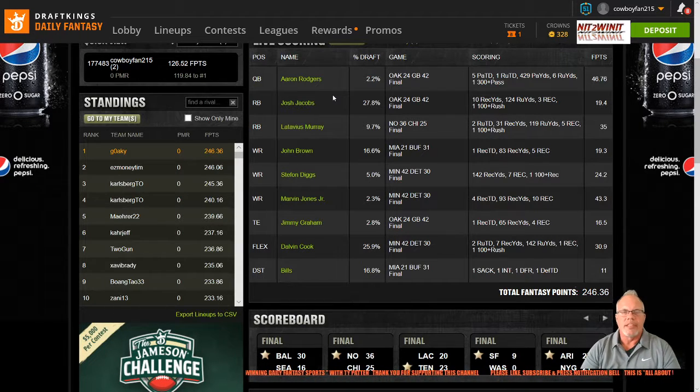Welcome back to All About Winning Daily Fantasy Sports. My name is Ty Patton. Week 7 is in the books, and in this video I'm going to recap Week 7 and take a look at the player pool that I developed for Week 7 and check out what went right and what can be better. I use the lineup for the Winning Millie Maker on DraftKings as my measuring stick each week, and that's where I'd like to start this video.